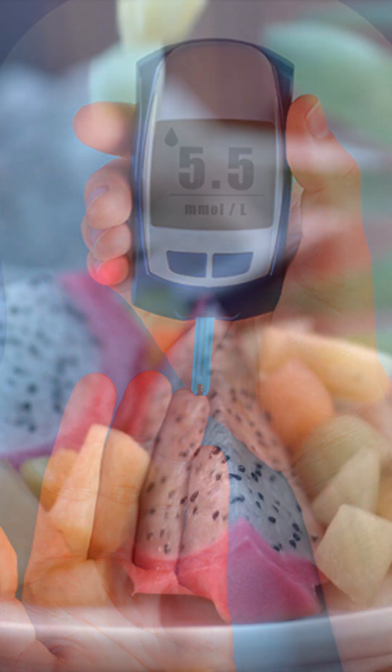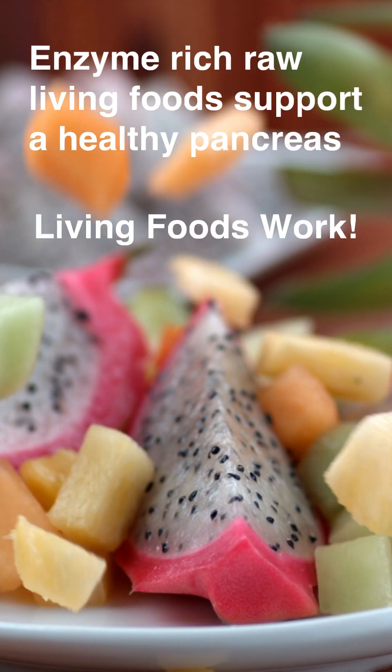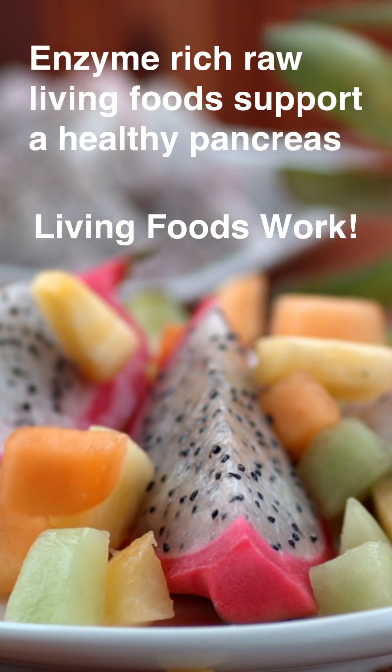Food that is alive has its own digestive enzymes that assist digestion, so pancreatic enzymes are not depleted. Enzyme-rich raw living foods support a healthy pancreas. Living foods work.